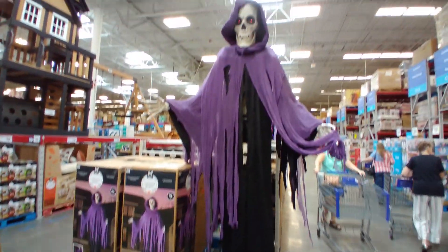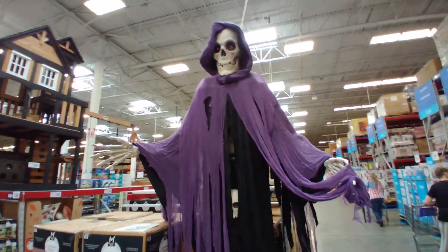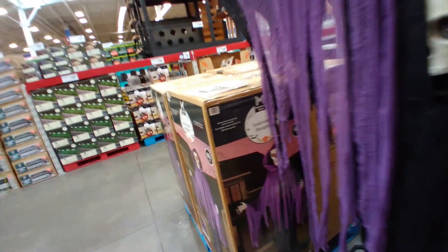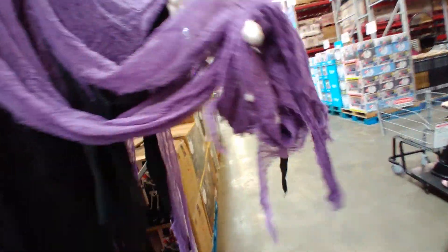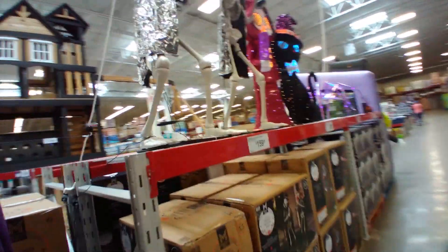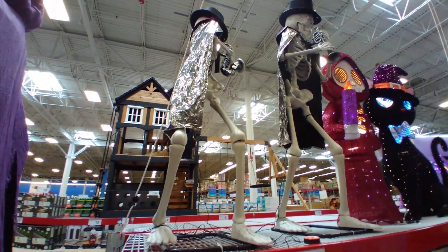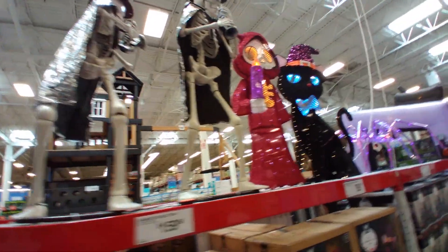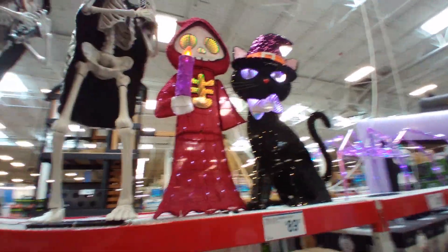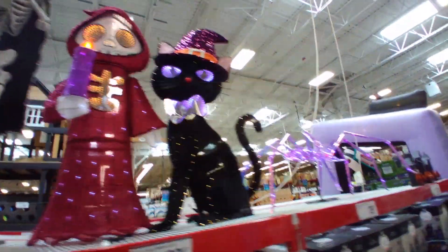They do have a few animatronics, like this 10-foot-tall animated Reaper — he's pretty cool and he is $229.96. Here's an animated musical skeleton duet for $159.96, then some kitties that look like they're $89.97.